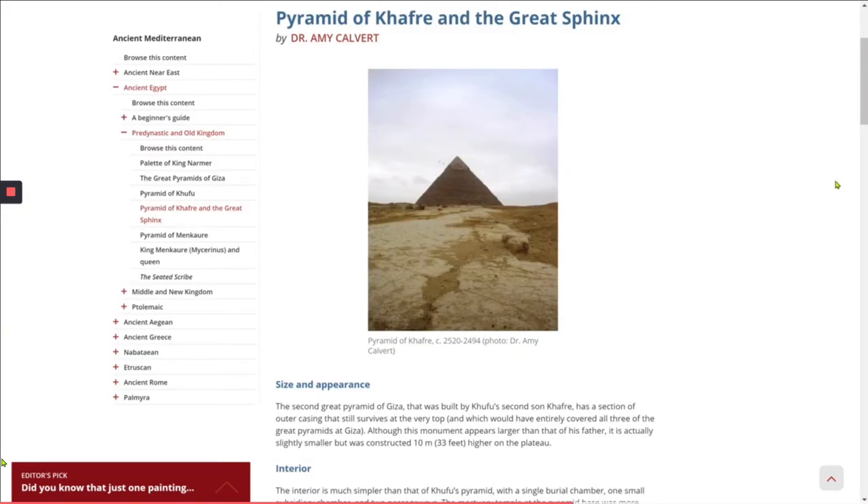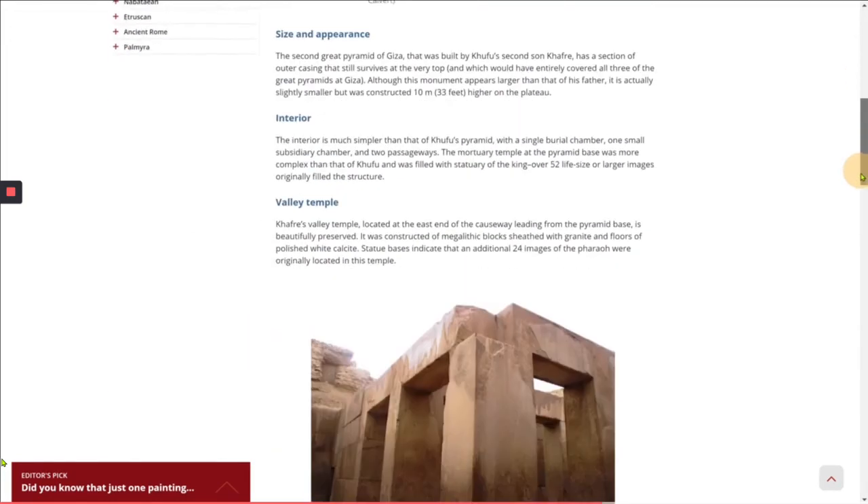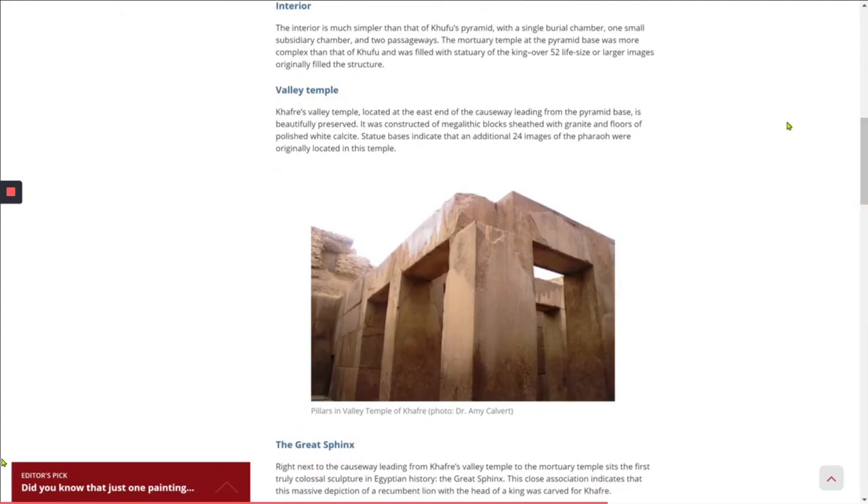The second Great Pyramid of Giza was built by Khufu's second son, Khafra, and has a section of outer casing that still survives at the very top, which would have entirely covered all three of the Great Pyramids. Although this monument appears larger than that of his father, it is actually slightly smaller but was constructed 33 feet higher on the plateau. The interior is much simpler than Khufu's pyramid, with a single burial chamber, one small subsidiary chamber, and two passageways. The mortuary temple at the pyramid base was more complex than that of Khufu and was filled with statuary — over 52 life-size or larger images originally filled the structure. Khafra's valley temple, located at the east end of the causeway, is beautifully preserved, constructed of megalithic blocks sheathed with granite and floors of polished white calcite. Statue bases indicate that an additional 24 images of the pharaoh were originally located in this temple.